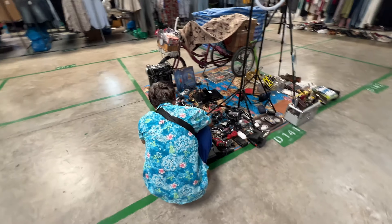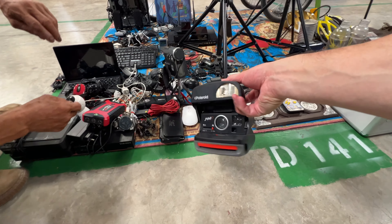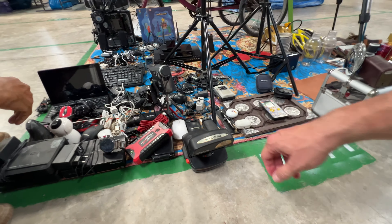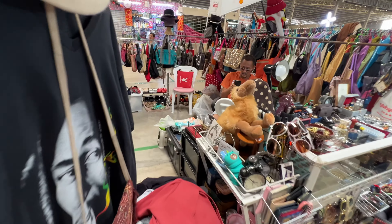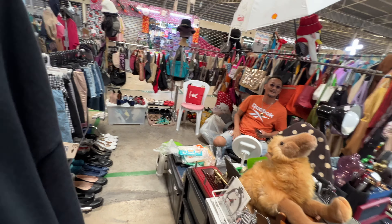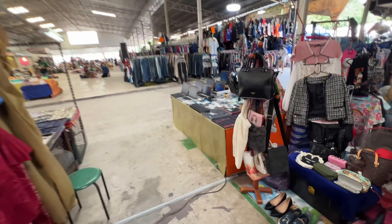I love all the random stuff you find here. Look at this — an old Polaroid camera. It's 200 baht, which is about five dollars. This guy's got a really cool vintage Playboy pillow — but when I asked the price, he said it's not for sale, it's his. That's pretty cool. I wasn't going to buy it but I was curious — it looked like a vintage Playboy pillow.